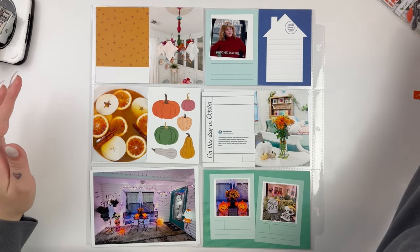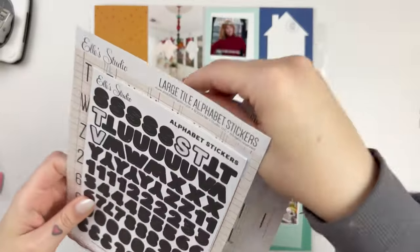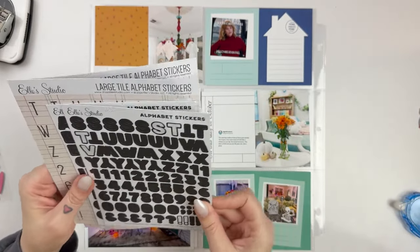Hi everyone, it's Leilani. Welcome back to my channel. Today we are going to be working on another Project Life spread for week 40 of 2024.